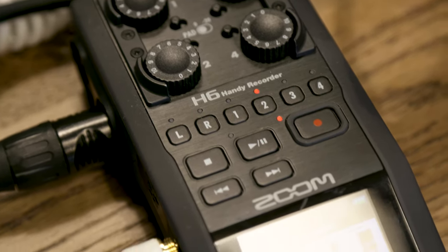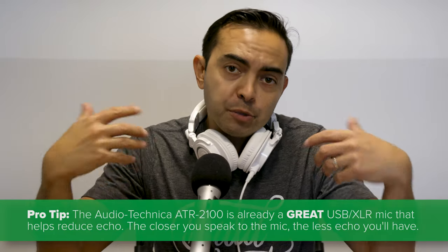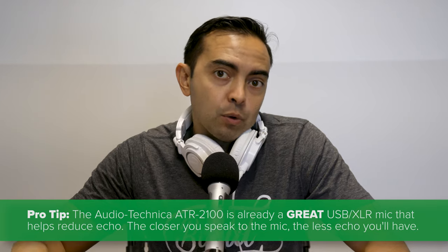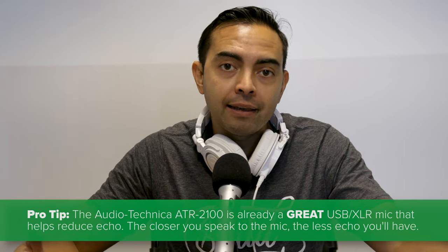All right, so to conduct this test, we are recording into an H6 Handy recorder by Zoom and we're using an ATR2100 microphone, which is a pretty common travel, sort of portable setup that will remain consistent throughout the whole experiment here. What we're going to do is just try different configurations using pillows and blankets and things like that that you might find around your house to reduce the echo in the room, so we can figure out what works best.